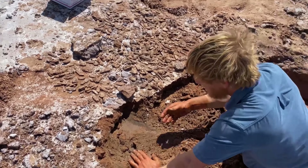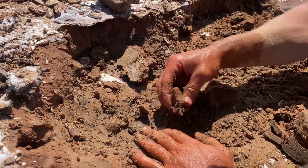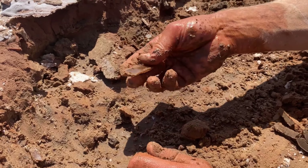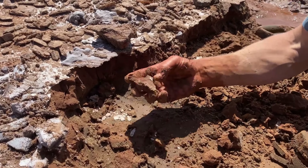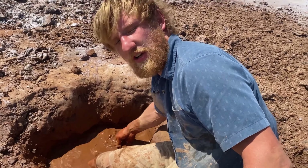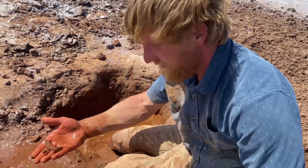Frank has dug us a hole — it's filling in with water and we're going to gently clean off the clusters. The water table is extremely high here because we're literally digging on a lake bed, and you can actually see the water off in the distance. As you dig a hole it'll fill up with water, which helps a lot when you're trying to clean these crystals off. This also helps break up the clusters so you're not pulling them apart.